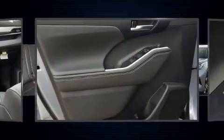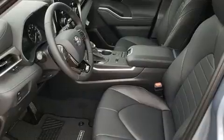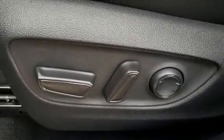Toyota also prioritized safety and security by including dual front impact airbags with occupant-sensing airbag, head curtain airbags, traction control, brake assist, a panic alarm, an emergency communication system, and four-wheel disc brakes with AVS.